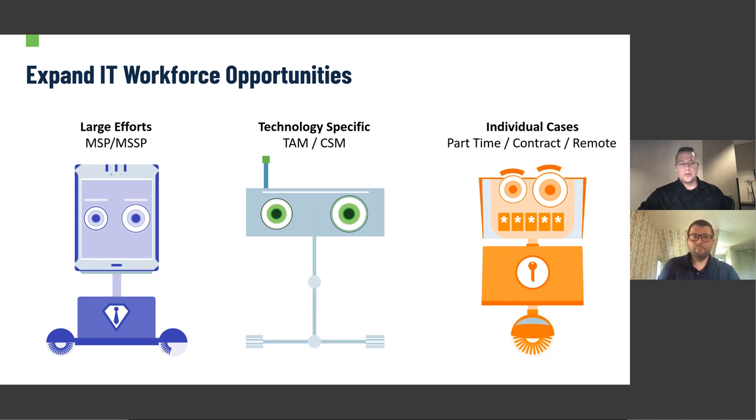COVID taught us all that we can be more efficient remotely. I was just in Europe for my MBA program, and CEOs there said COVID has actually helped them in IT and security because they now have access to a global workforce as opposed to a local workforce. Leverage that, be creative. There are a lot of people out there who are semi-retired and only want to work 10 or 20 hours a week. Definitely encourage people to be creative there.